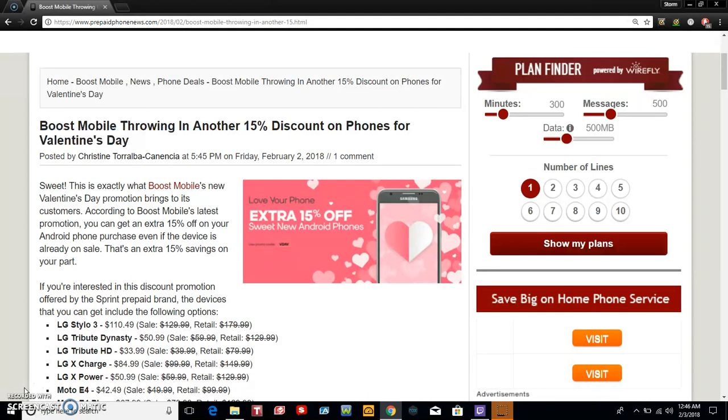So it says sweet — this is exactly what Boost Mobile's new Valentine's Day promotion brings to its customers. According to Boost Mobile's latest promotion, you can get an extra 15% off your Android phone purchase, even if the device is already on sale. That is an extra 15% saving on your part, so that's a win-win right there. If the phone's on sale, you can take an extra 15% off of that and get the phone for cheaper.